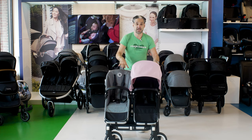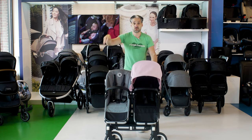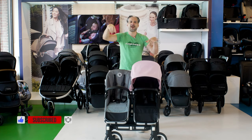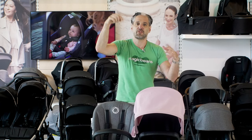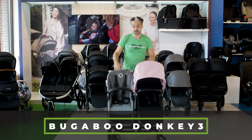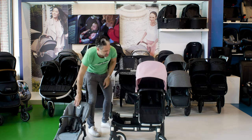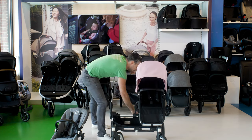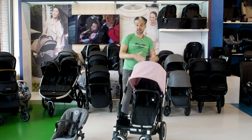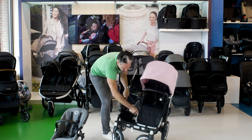My first best double stroller of 2021 is the Bugaboo Donkey. This is a stroller that goes from a single stroller to a double stroller. As you can see, it starts as a single — you can get this when you have your first child. But you can also use it as a double stroller, because it expands to accommodate a second child.